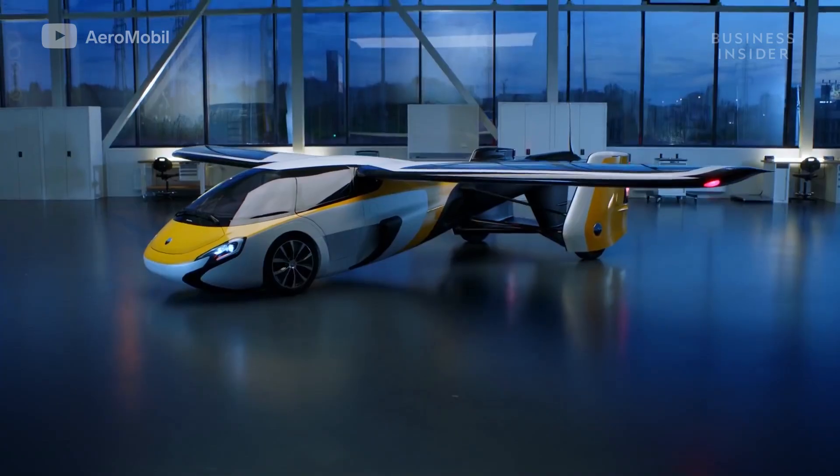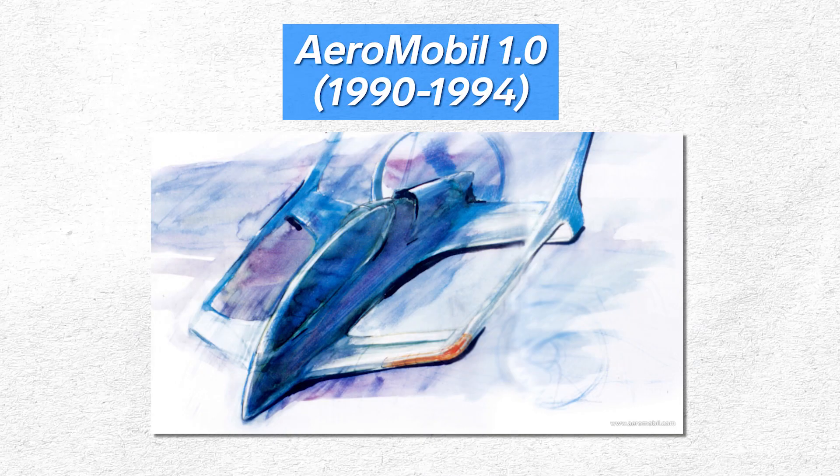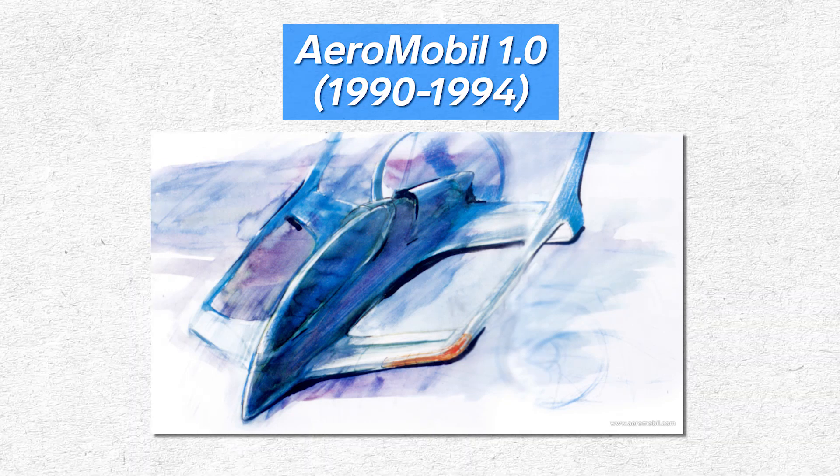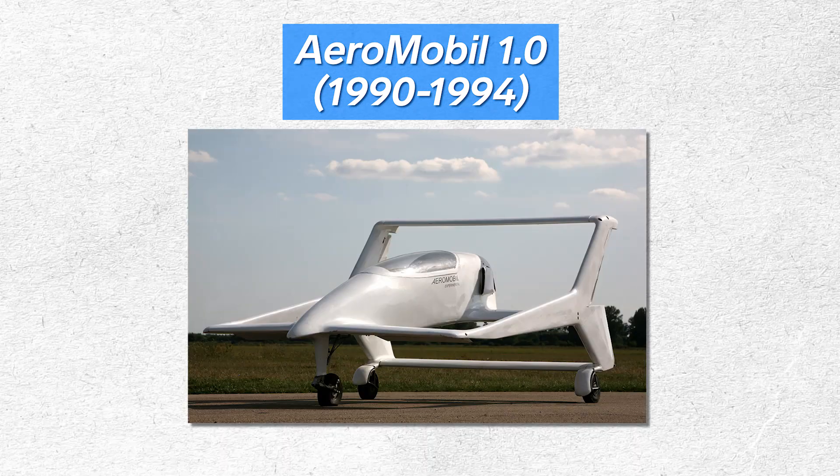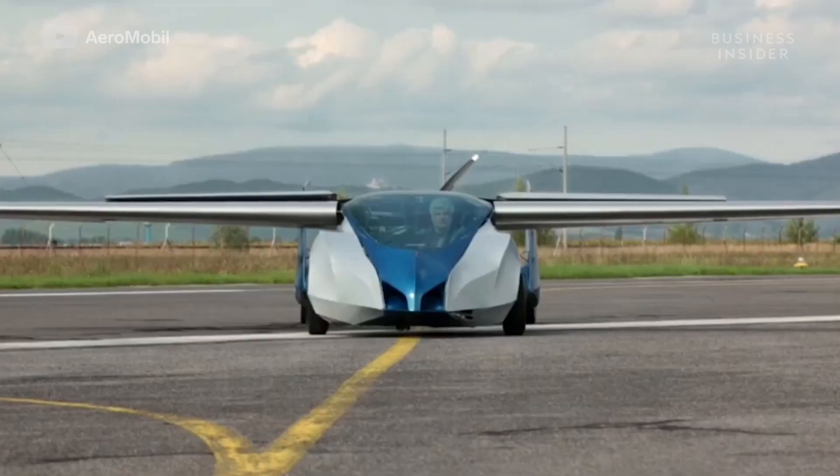The car has required four different iterations. The first was simply a concept designed by co-founder Stefan Klein in the 1990s. It could theoretically fly and drive, but was bizarre-looking and far too big to be used in traffic.